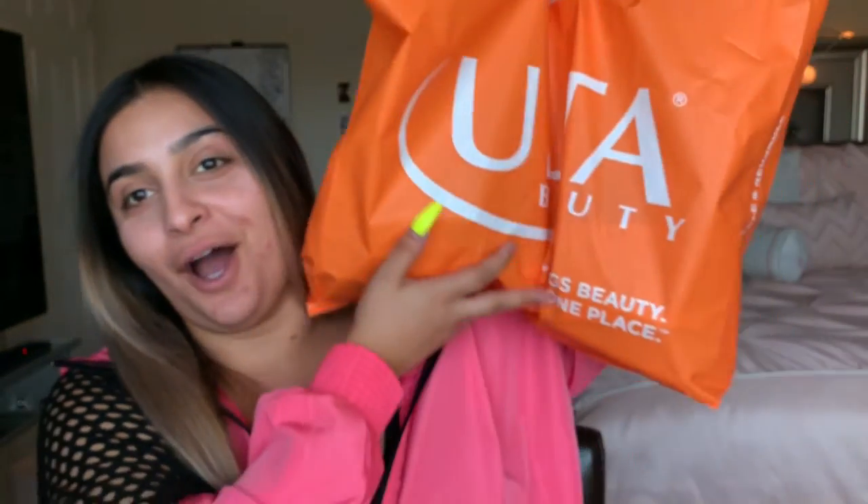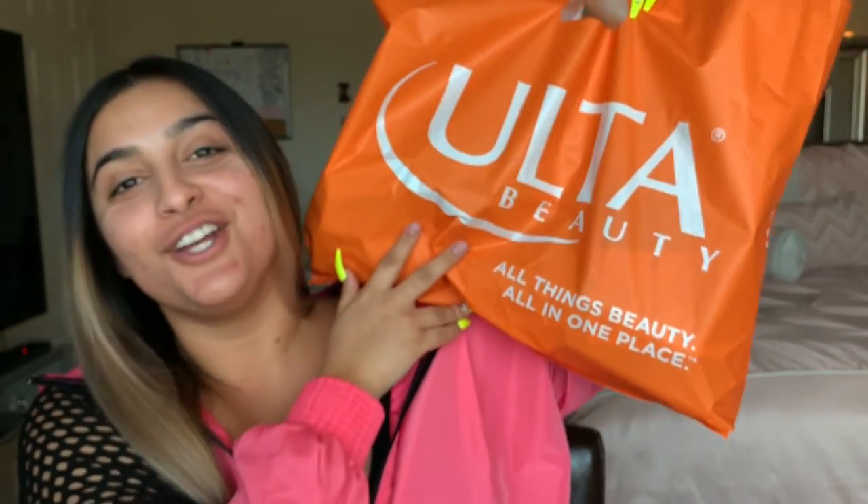Hey guys, it's Lila! Today I have a really exciting video - I went to Ulta and picked up so much drugstore makeup. I love drugstore because you can literally beat your face like the gods, but you don't have to pay tons of money.